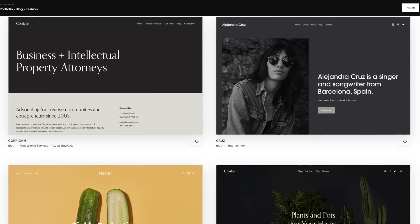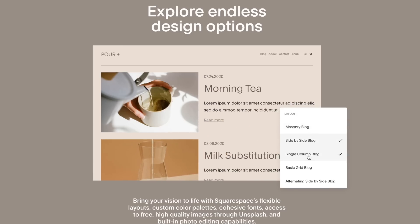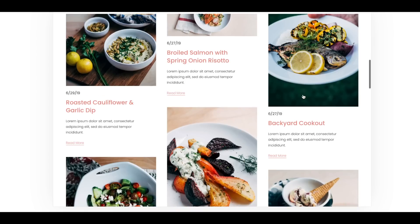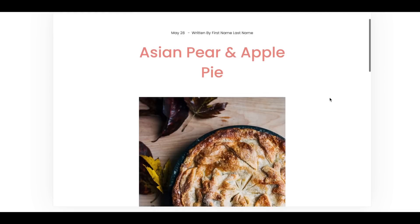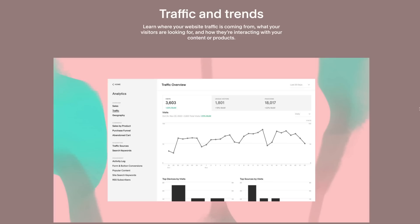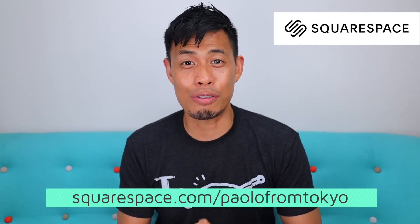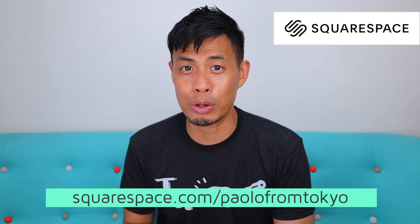Before we continue, I want to give a quick shout out to our sponsor, Squarespace. Squarespace is the number one way to build your online presence — in fact, we use Squarespace to build our Tokyo Zebra website. Whether you're starting a passion project or building a business, Squarespace has all the tools to get it done while looking ultra sleek and professional. They support numerous portfolios and gallery designs, fully integrated blogging tools with threaded comments and likes, and built-in analytics to track your visits and page views over time. Go to squarespace.com for your free trial, and use the link squarespace.com/paolofromtokyo for 10% off your first domain or website.